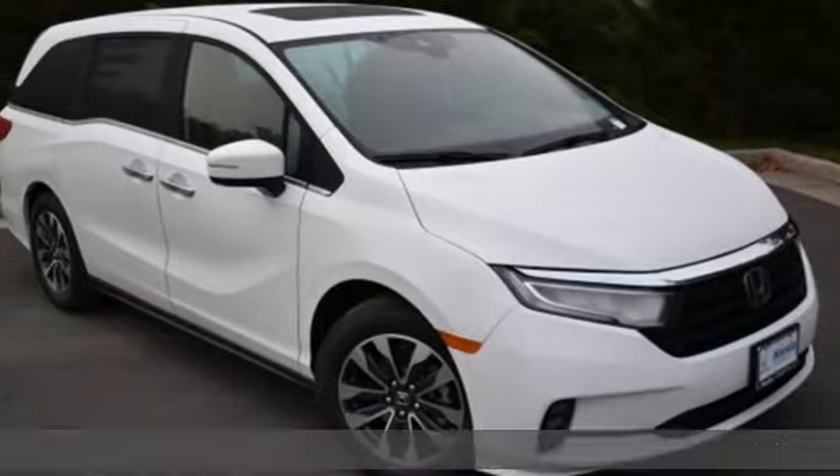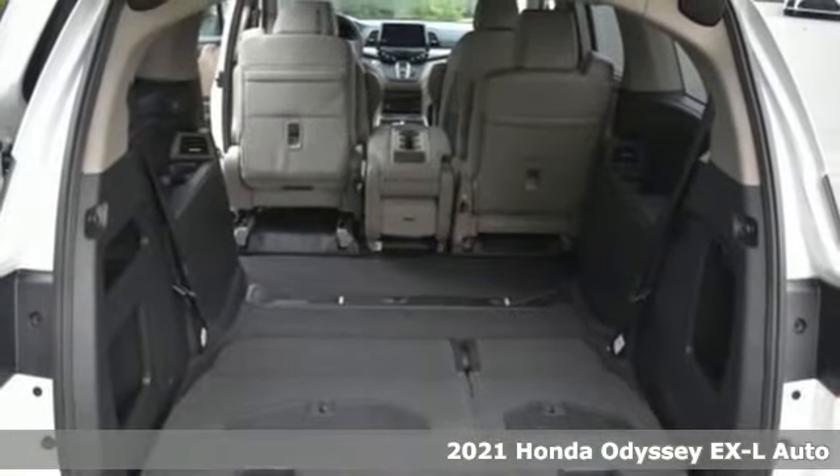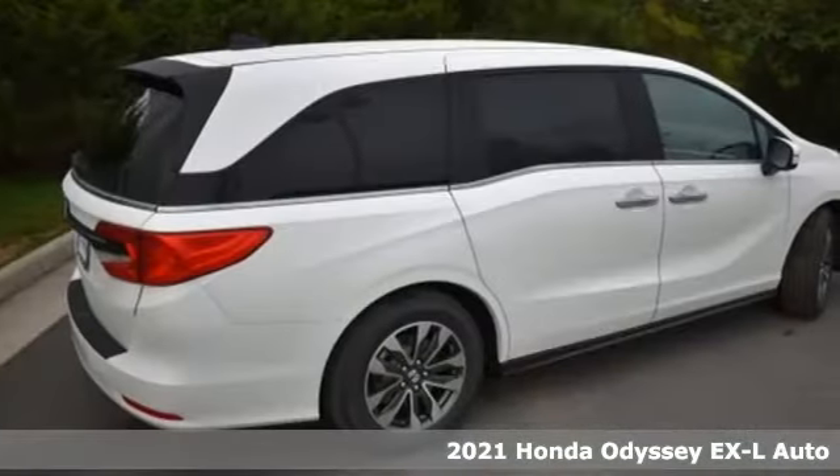It's a new 2021 Honda Odyssey. You have responsibilities, that's why you have an Odyssey. You like to have fun, that's why you drive a Honda.